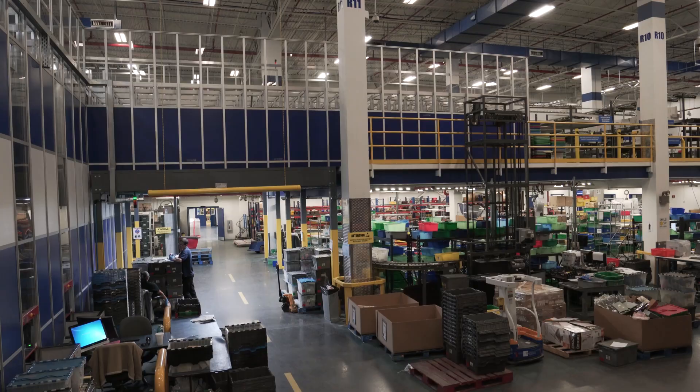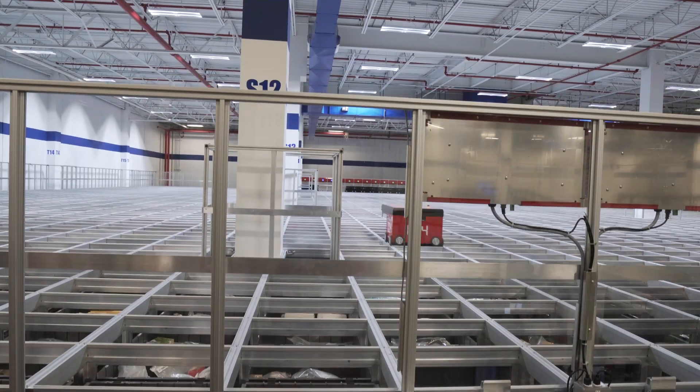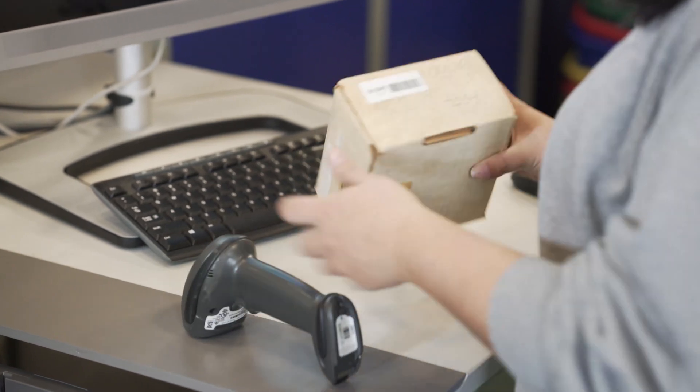You can easily increase the size of the aluminum grid without actually having to turn the system off. So you could be building more infrastructure, and when it's complete, you can fill it with more inventory without losing really any productivity time at all.